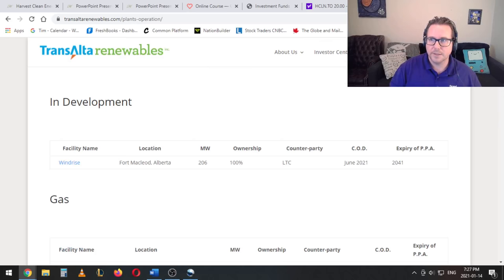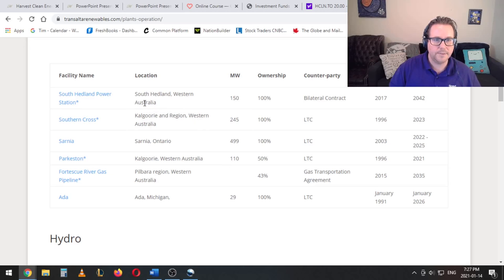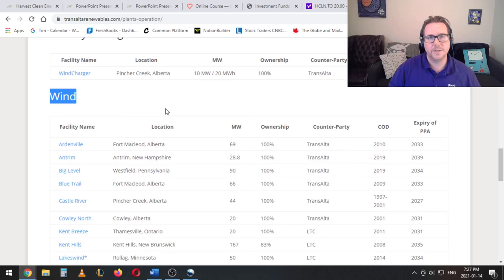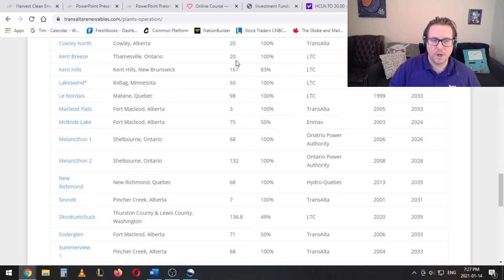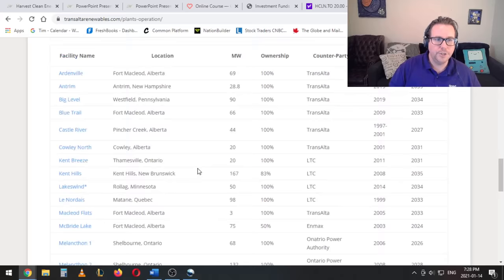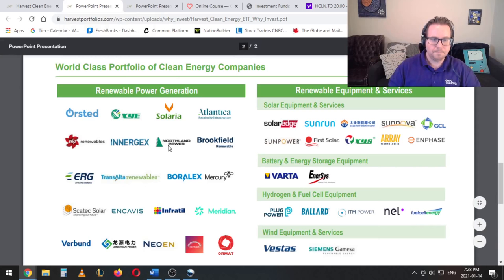So this is Transalta Renewables here, and when we look at their list of facilities you can see that they do have a fair bit of natural gas. In terms of megawatts, these are pretty sizable plants in Australia, Sarnia Ontario, and in Michigan. But it's going to be less than 50 percent of their revenues — most of it is going to come from their hydro projects, a little battery storage, and wind projects. And so there are lots and lots of wind projects, but by megawatt they are going to be a little bit smaller than the natural gas ones. They do have one solar project as well. So it's not a huge deal but it is important to understand that this does have some natural gas in here — this isn't what I would call fossil fuel free. But obviously the companies need to have more than half of their revenues from renewable, so it really is going to be companies that are very much tilted towards renewable energy, which for me is really exciting.